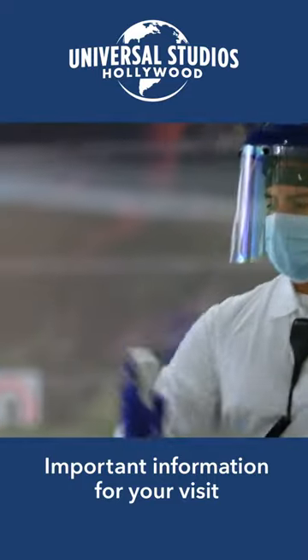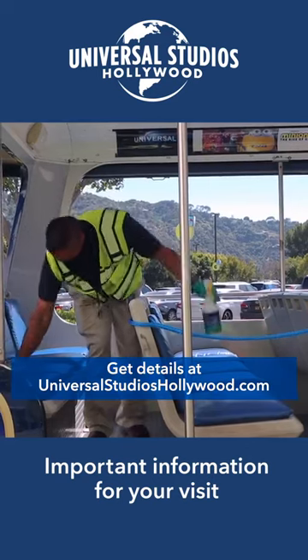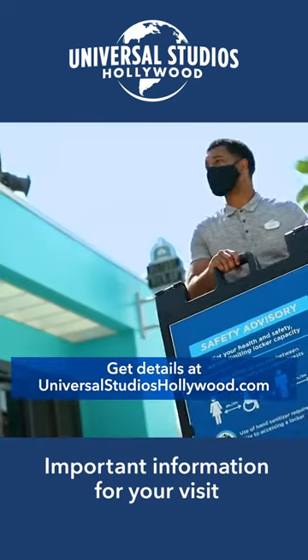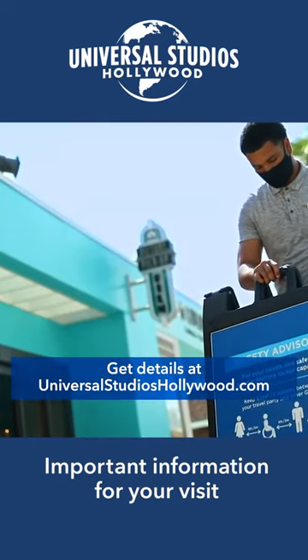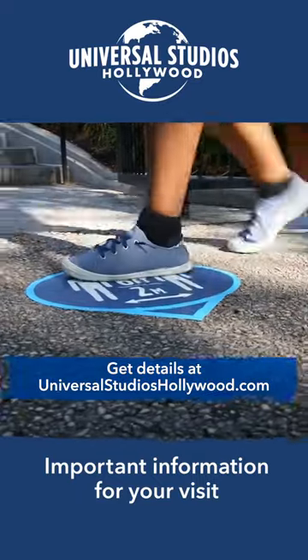We've always been about safety first, and that's never been more true than now. So for the health and safety of our guests and our team members, we've set up some straightforward safety protocols, detailed on the official Universal Studios Hollywood app and website.